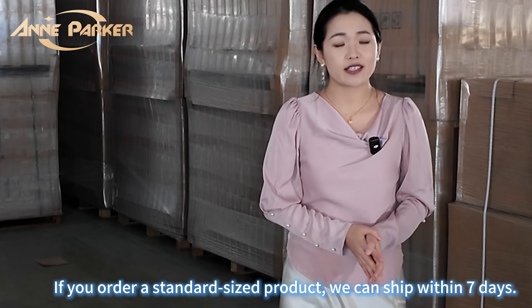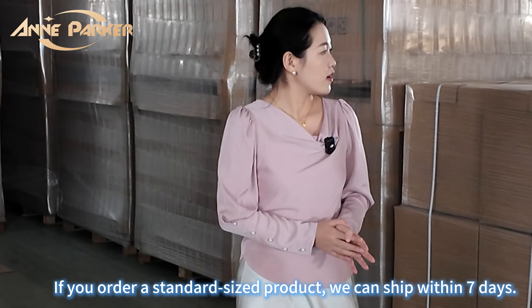If your order is the standard size product, we can ship this product within seven days.